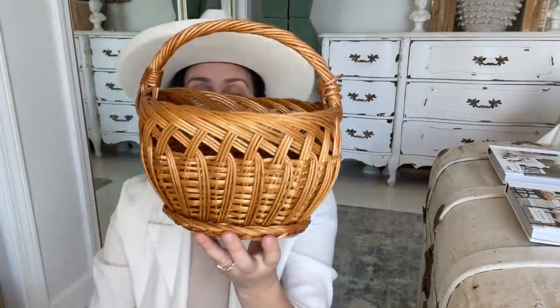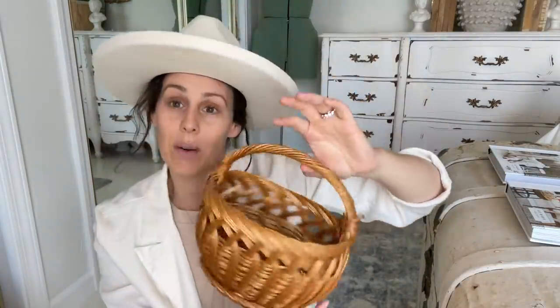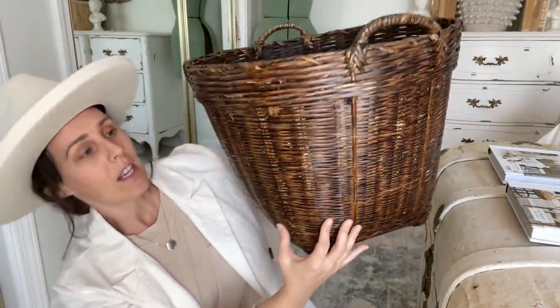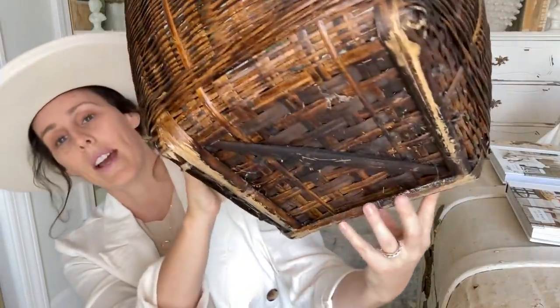I paid 50 cents for this really pretty basket — it's super tiny. As you know, I got that baker's rack in Southern California that I plan to put a bunch of baskets on, so I thought it would go so well on top of that. My sister has one that is a different color — mine is more dark and it's pretty big. Can you guys kind of see it right there?